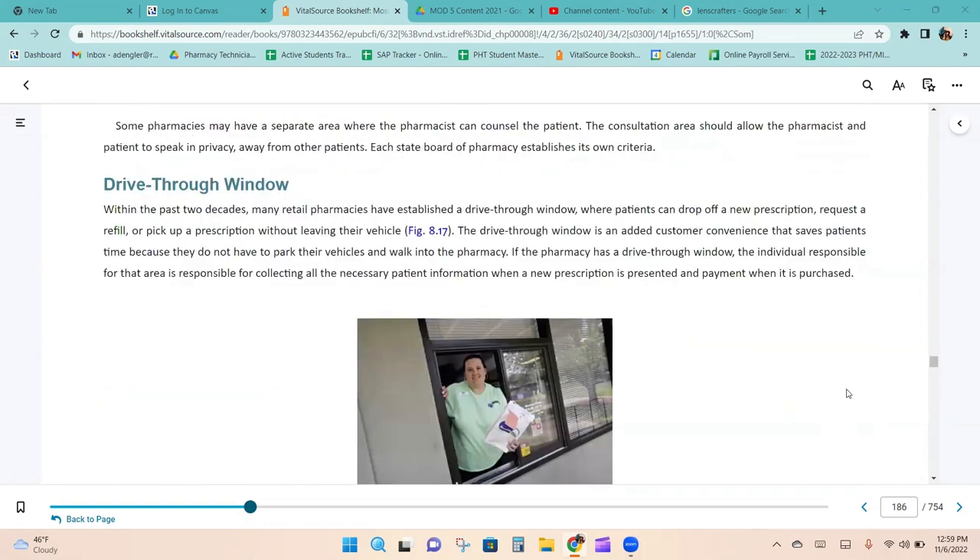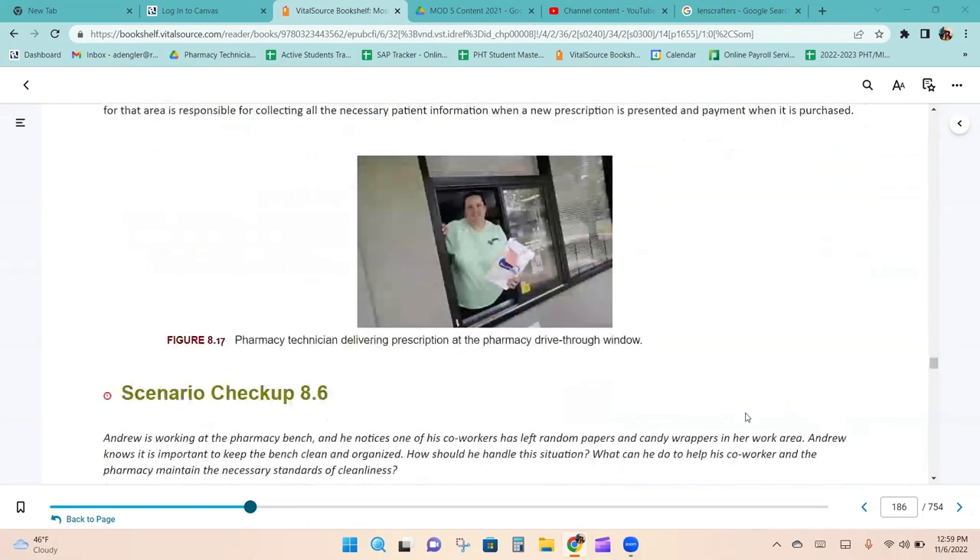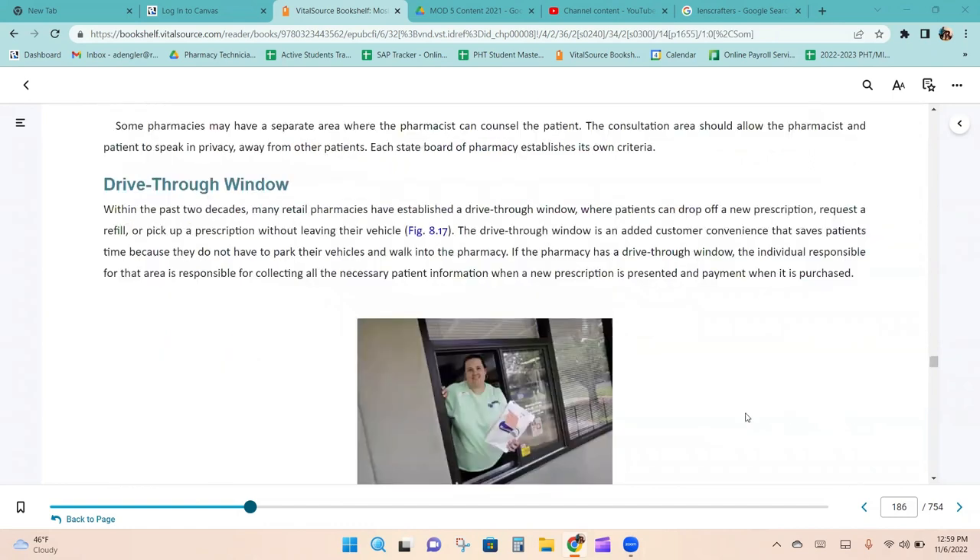Within the past two decades, many retail pharmacies have established a drive-thru window where patients can drop off a new prescription, request a refill, or pick up a prescription without leaving their vehicle. The drive-thru saves patients time and essentially handles everything — intake of new prescriptions, pickup, new insurance cards, and refill requests — so working the drive-thru means learning all aspects of pharmacy workflow at once.